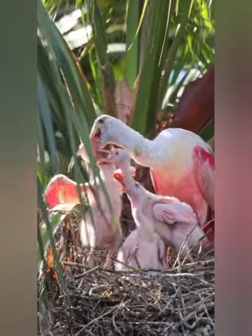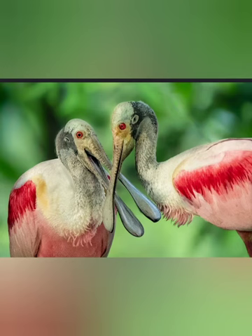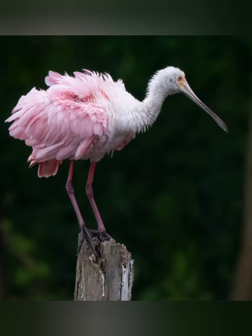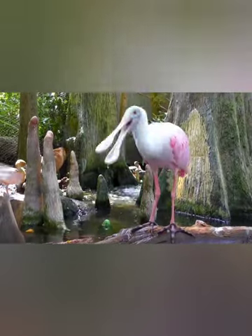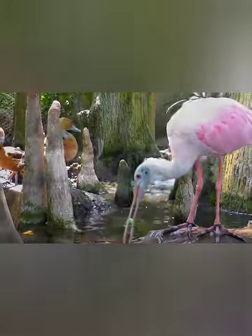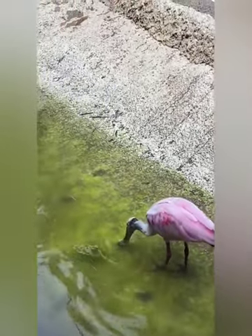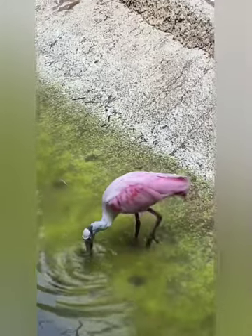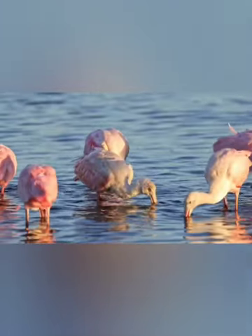Baby Roseate Spoonbills benefit from having two adult birds to care for them. When mating season comes along, Roseate Spoonbills build their nests in trees overlooking the water, or occasionally on islands kept safe from ground-dwelling predators by the surrounding water. They don't breed until they are at least 3 years old and have 3 to 5 eggs per clutch. Juveniles are lighter in color than adults and rely solely on their parents for the first few months of life.